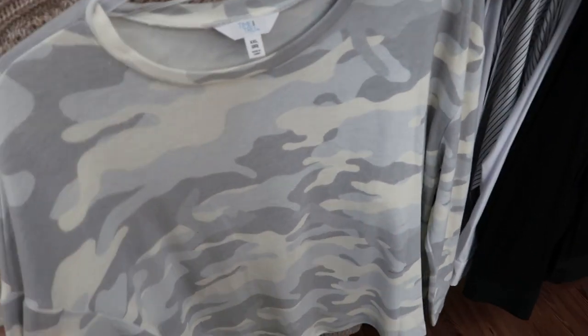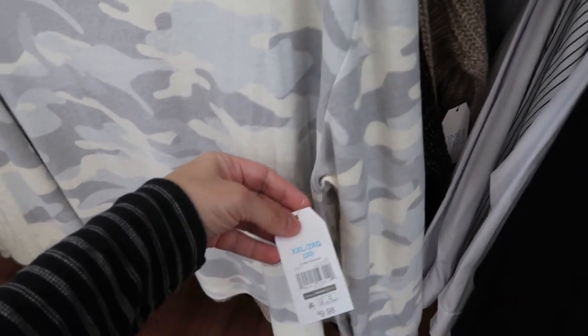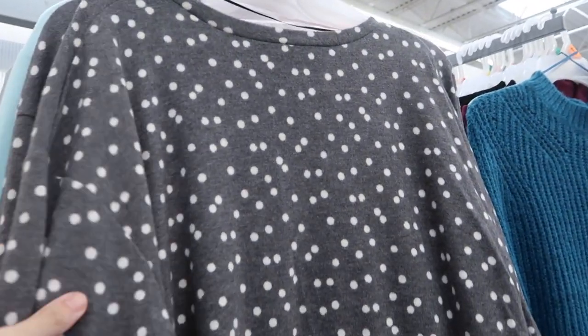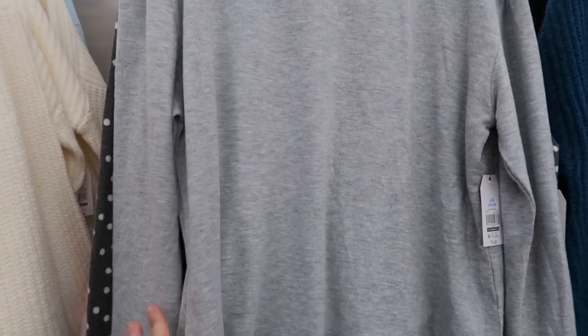Time and True has these lightweight cozy sweater material tops - I only see the camo at first and they're $9.98, just really soft. Right above the camo they have a gray and white polka dot, pink camo, baby blue, solid gray, and a gray stripe. They do look oversized so I would get the small - there's a little bit of a dropped sleeve and they're in between a regular length and a tunic length. Just a really good basic.